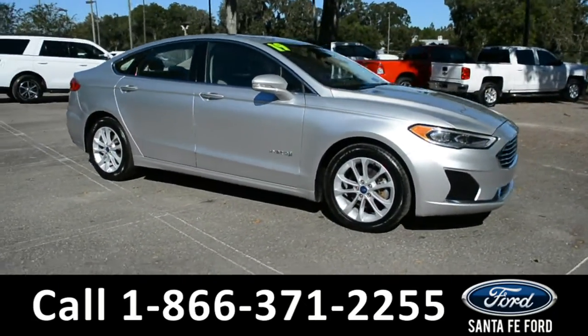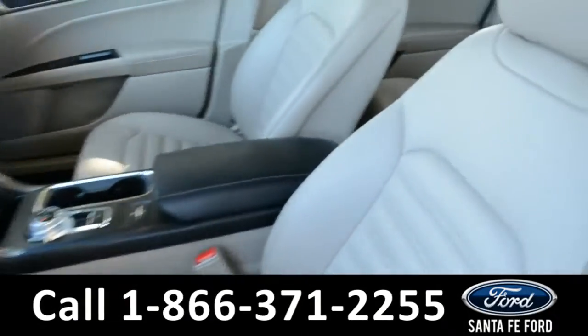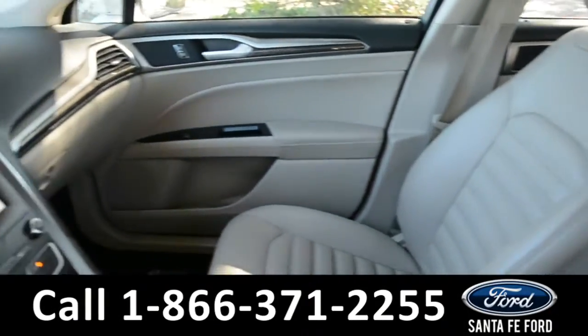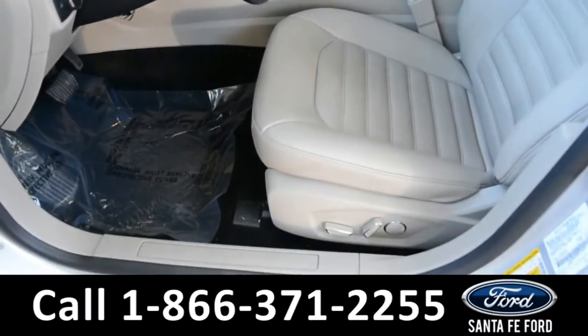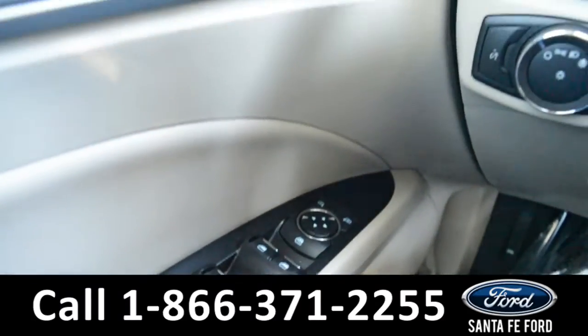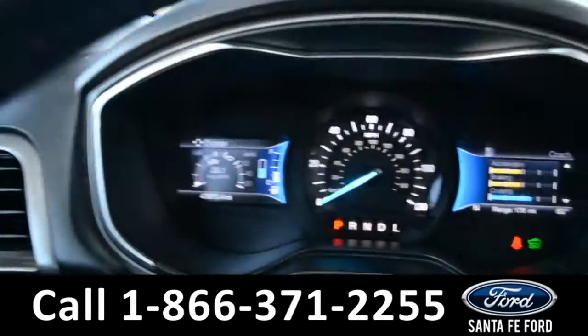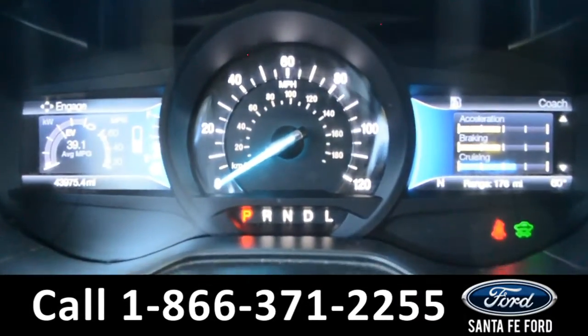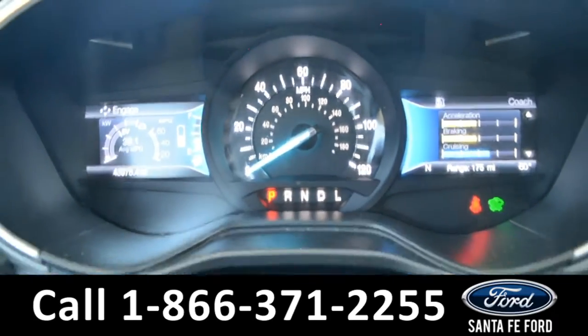Now we'll take a look at the interior. The interior of this Ford Fusion is equipped with a tan Activix material, which is a partial leather, and both the front driver and passenger seats are powered. This vehicle is equipped with powered locks, mirrors, and windows, as well as a memory save setting for your steering wheel, seat, and mirror position. Located on the dashboard, you'll find a digital compass as well as an outside temperature display.